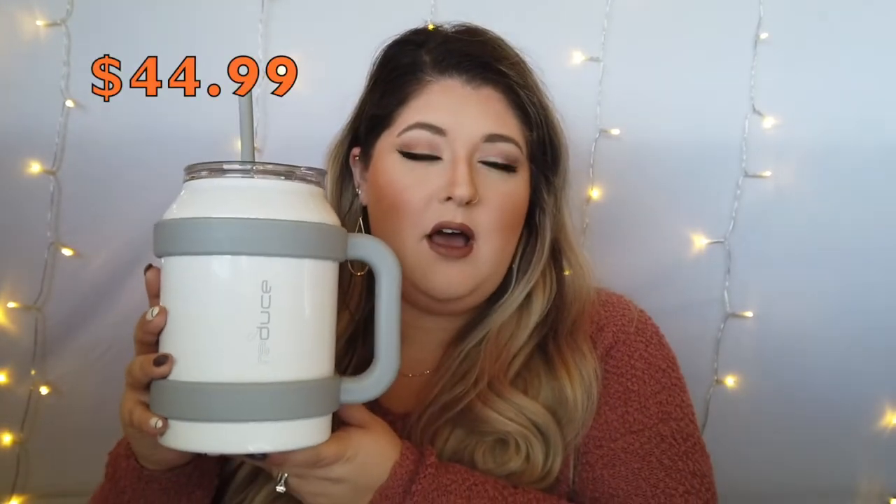The first thing I'm going to be showing you guys is my current obsession. I have been trying to incorporate more water into my everyday life. I picked up this Reduce water bottle from Amazon about a week and a half, two weeks ago. It is 50 ounces. It was about $45 on Amazon, although the last time I checked it was on sale. I should have put this video out earlier because Amazon had their Prime Day earlier this week.